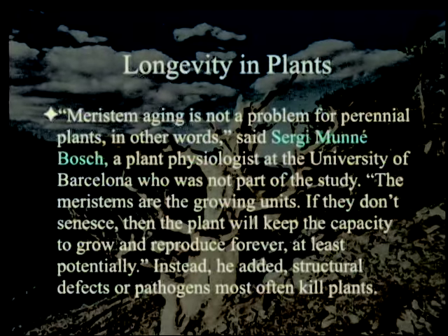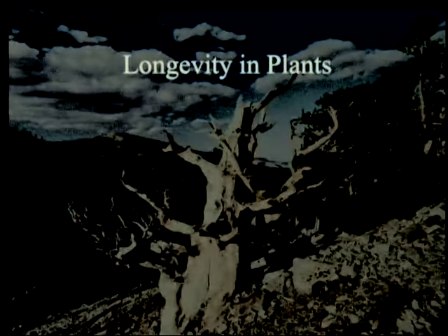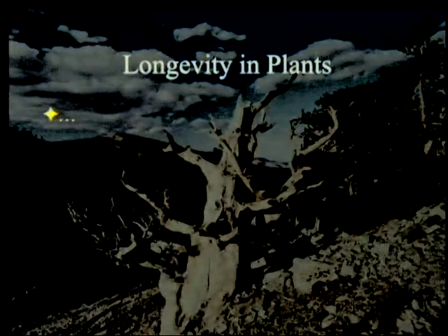Meristem aging is not a problem for perennial plants, in other words. Sergei Munné-Bosch, a plant physiologist at the University of Barcelona who is not part of the study, said: 'The meristems are the growing units. If they don't senesce — grow too old too fast — then the plant will keep the capacity to grow and reproduce forever, at least potentially.' Instead, he added, structural defects or pathogens most often kill plants. In other words, they don't undergo mutational meltdown. That's because they were designed not to.